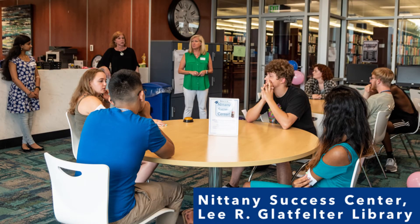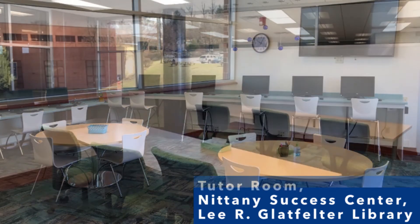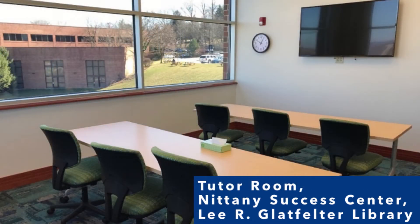The Nittany Success Center is located on the second floor of the library and, like its name, provides a variety of resources to help students be successful. Tutoring of all kinds, study skills workshops, and academic coaching are all provided free of charge. The Nittany Success Center hires students that have received an A in a course and have been recommended by the professor to be paid student tutors. The NSC also offers students with disabilities additional support, advocacy, and academic accommodations to assist them with meeting their educational objectives.